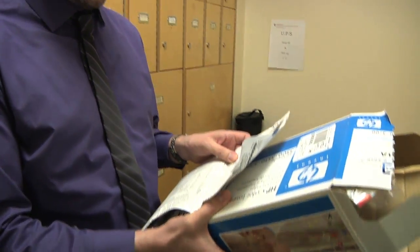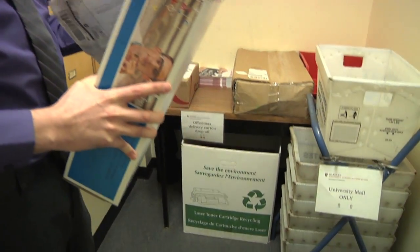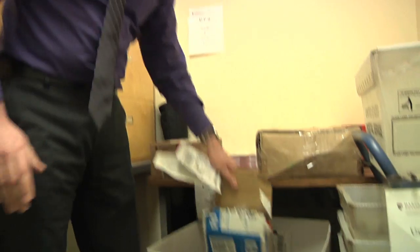Here at HGSE we like to recycle inkjet cartridges. All you need to do is take your old inkjet cartridge, put it in the box, take the mailing label and fill it out, slap it on the box, and bring it down here to the mail room where they have this handy box. Place it inside and UPS will come and pick it up and send it back to the manufacturer for recycling.